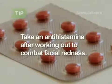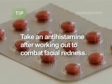If your face becomes beet red after exercising and stays that way for hours, take an antihistamine after you finish your workout.